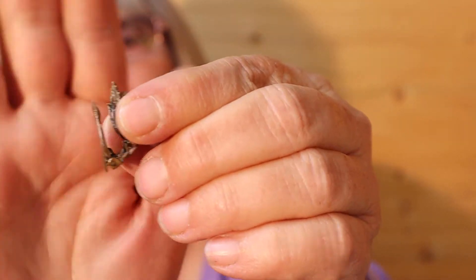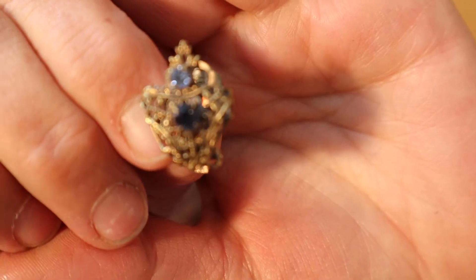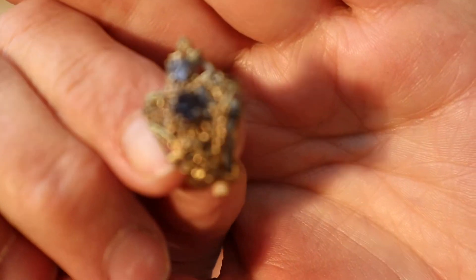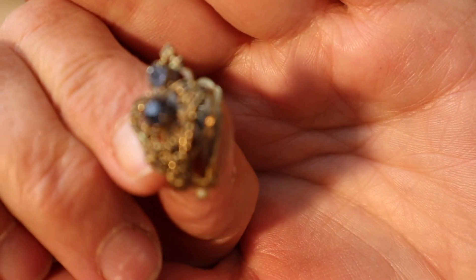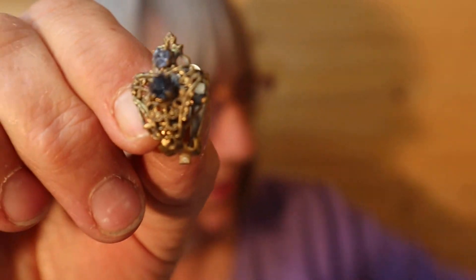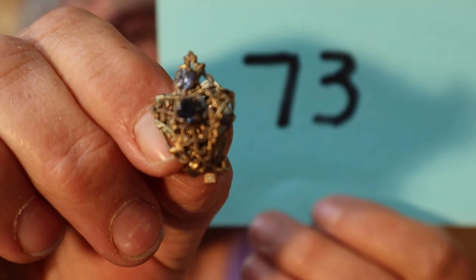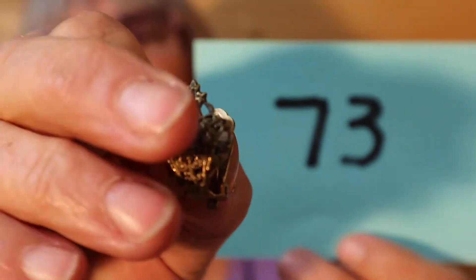I think I was asking $10 before, so I thought I'd just drop the price a little bit. I also have these clip backs — beautiful, blue, gold tone. Just trying to catch the light here. This pair is $8, number 73. Very vintage.